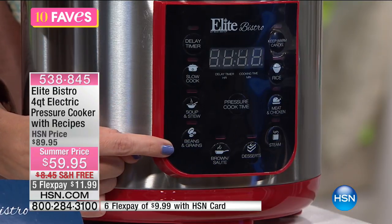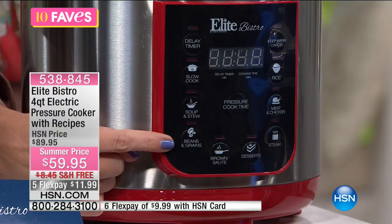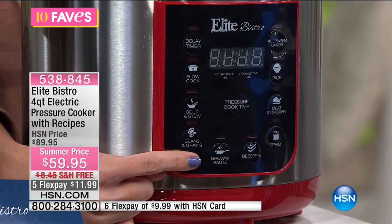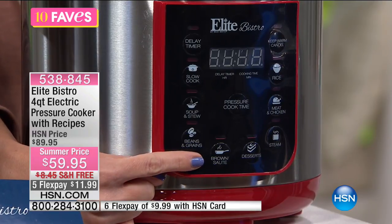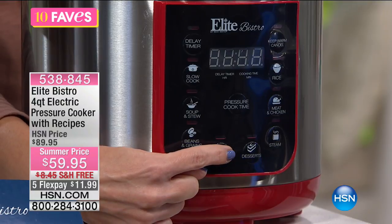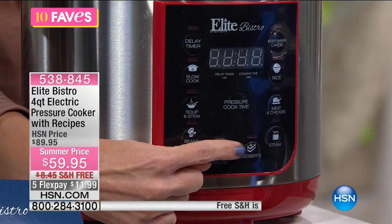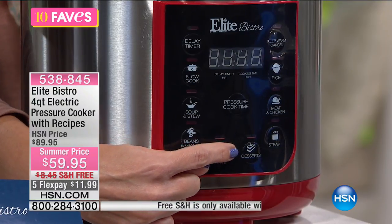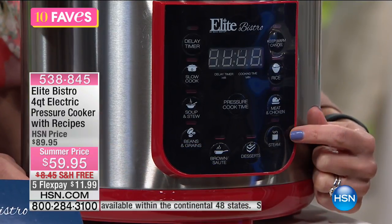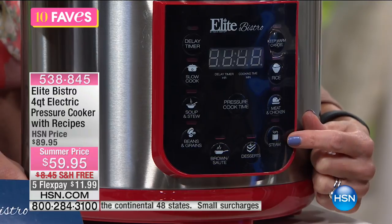It also has a setting for beans and grains. Did you guys have tacos? Did you cook up some beans for Cinco de Mayo last night? There's also a brown and sauté setting, and then look at this — you have a desserts button. If you want to bake in here and make desserts, it's a push of a button, and it actually cooks by pressure cooking. I had no idea you could bake from a pressure cooker — that was something I learned.